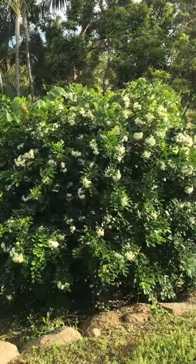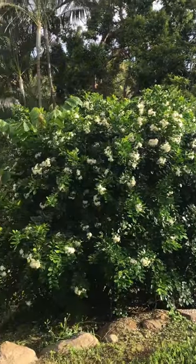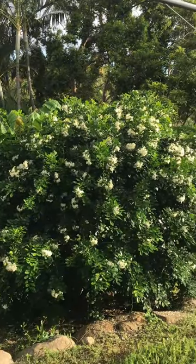Our tree out the back here is just starting to flower. Look at this — all of a sudden it flowered! So that's where the bird lives under.